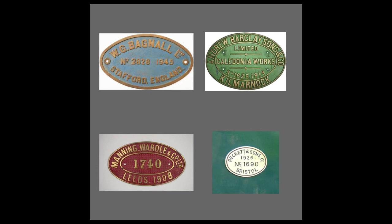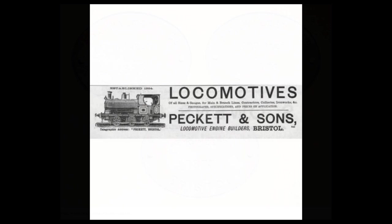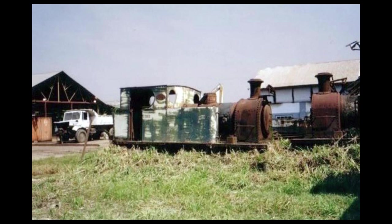There were several major players in terms of building industrials in the 19th century, including Bagnell, Andrew Barclay, Manning Wardle and Peckett. The latter is of interest to us today. Beginning life as Fox Walker & Company in 1864, the Bristol-based firm was bought out by Thomas Peckett in 1880. Now rebranded as Peckett & Sons, the company provided a steady flow of both large and small steam engines for the next 60 years. However, business began to slow in the early 1950s. The final engine, number 2165, was completed in 1958, and by 1963 the Peckett story had ended.